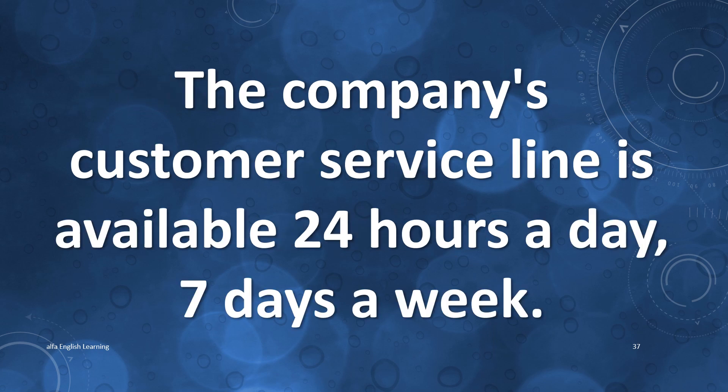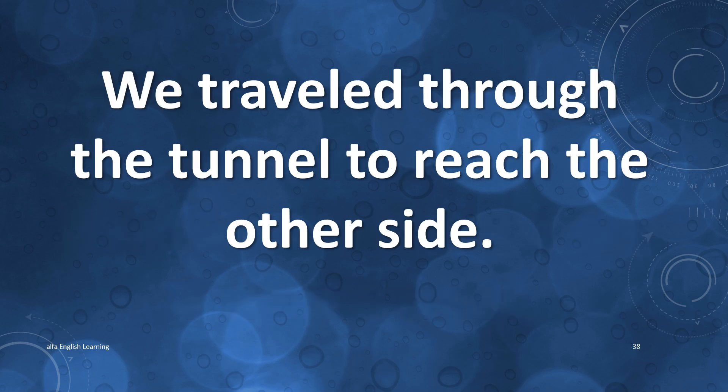The company's customer service line is available 24 hours a day, 7 days a week. We travel through the tunnel to reach the other side.